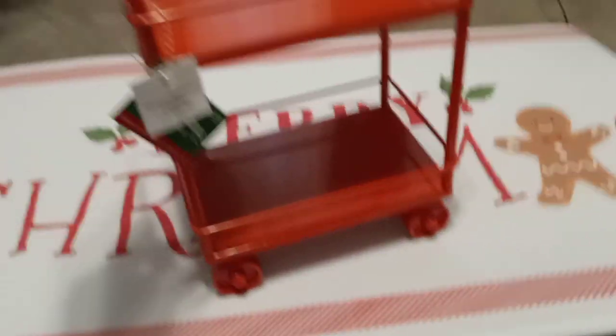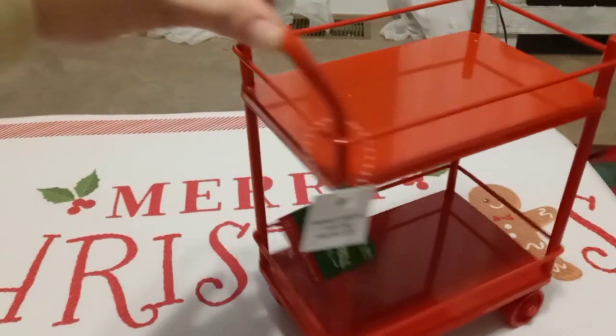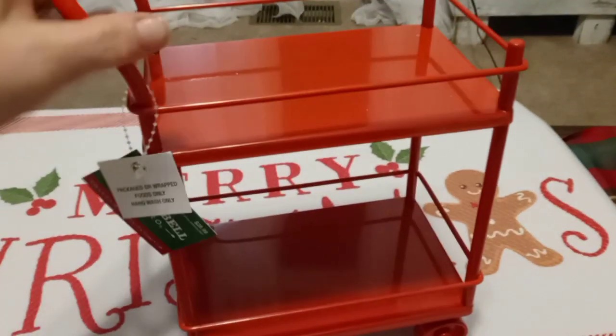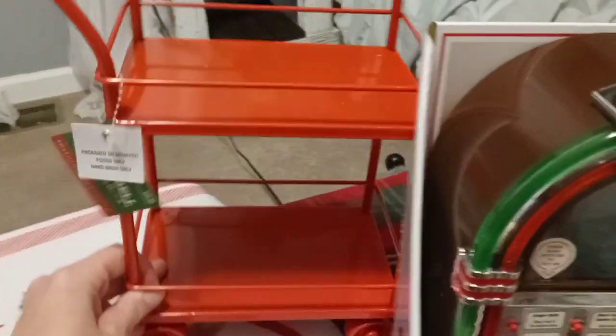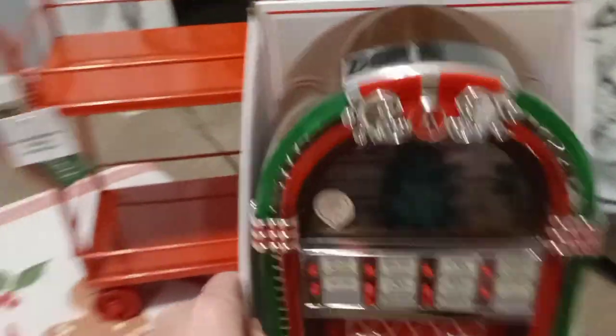I thought this was super cute — it's a little cart. I don't know what I'm going to do with it but we'll figure it out. And this right here plays music — it's a jukebox!